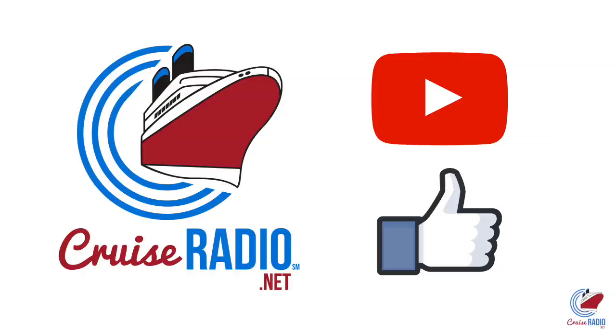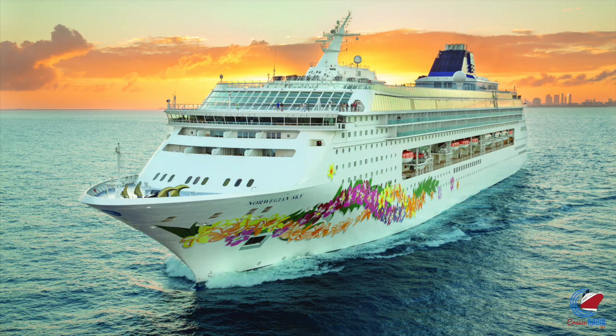My name is Doug Parker, host of the Cruise Radio Podcast, and this is a tour of Norwegian Sky. Before we get to the ship, if you like this video and you want to see more, subscribe to the channel and give the video a thumbs up.